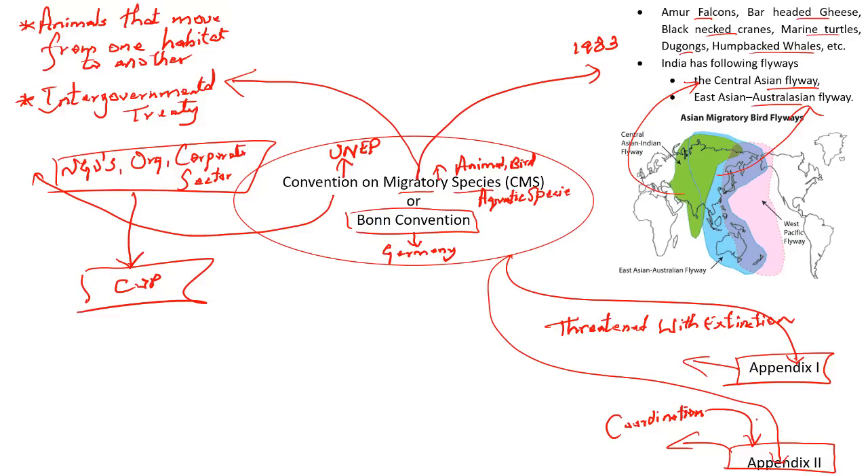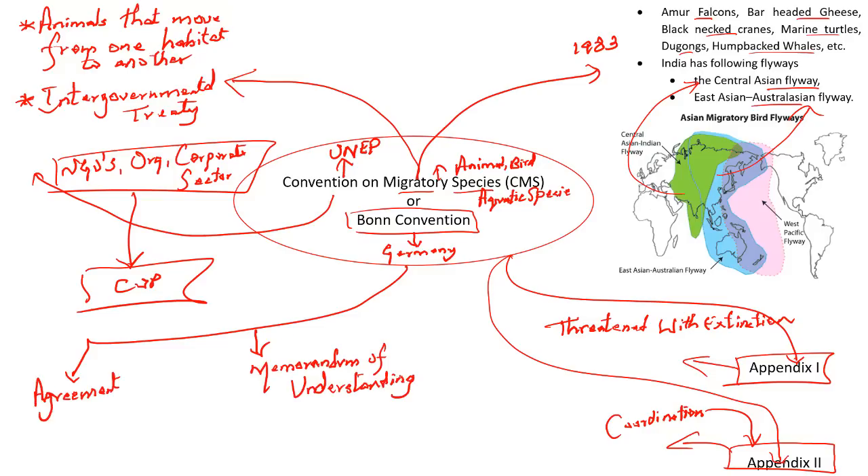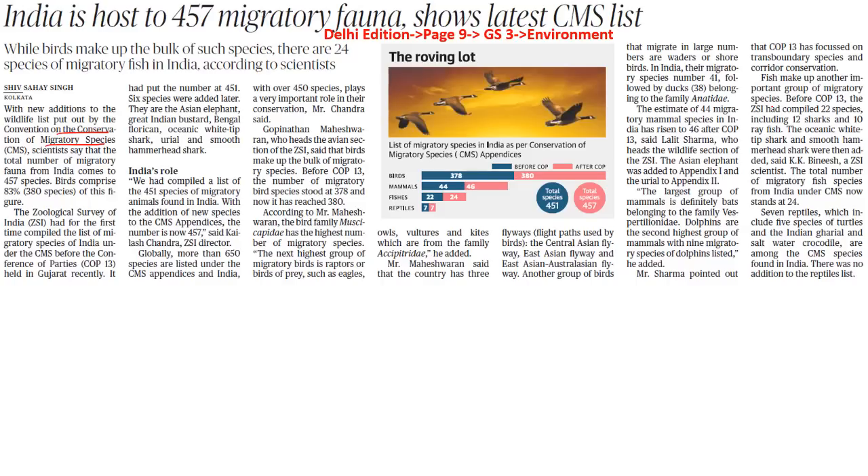Also remember there are two types of norms or rules. One is called an agreement, and the other is called a memorandum of understanding. An agreement is when two or three countries enter into a legal obligation — there is a legal binding and obligation to conserve the species. A memorandum of understanding, however, is a less formal instrument. With respect to the present context, the article has given certain statistics, so kindly go through those statistics.